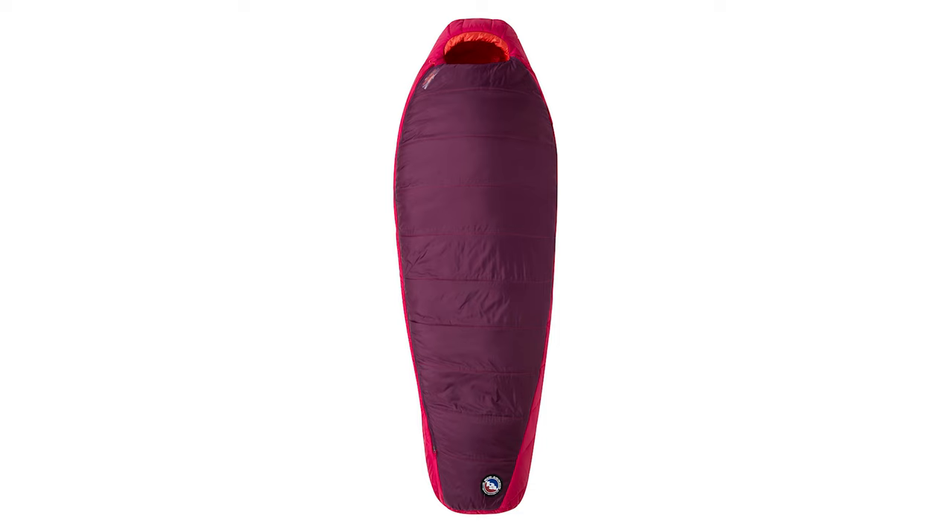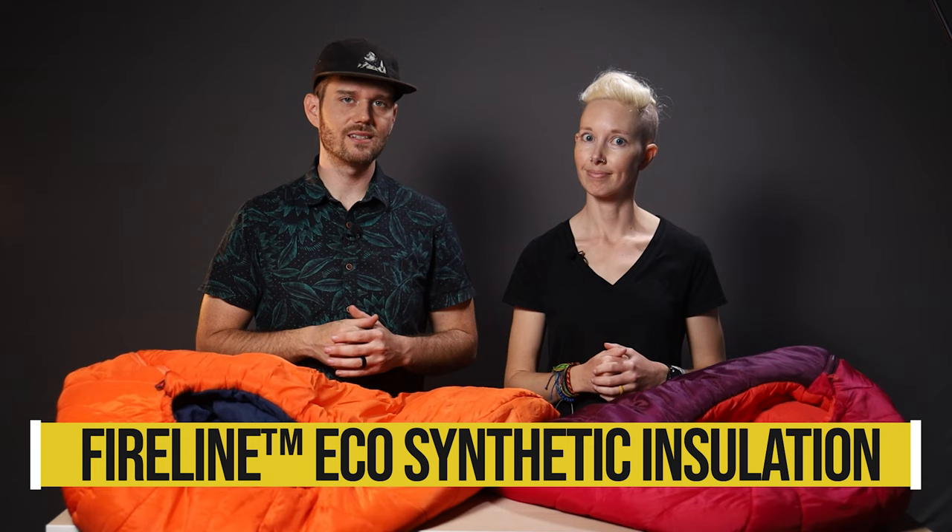This is the Big Agnes Sunbeam 15 and the Lost Dog 15 — for women and men respectively. They're made with recycled synthetic insulation and rated for temps down to 15 degrees Fahrenheit. There's also a zero degree and 30 degree version of these bags, but we rarely camp in temps in the single digits, and in warmer temperatures you can just unzip your bag and sort of sprawl. So we're all about those 15s.